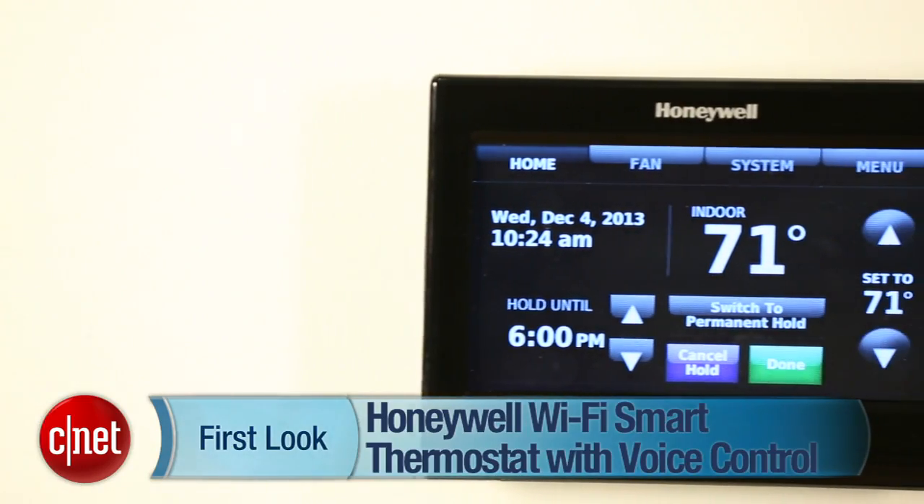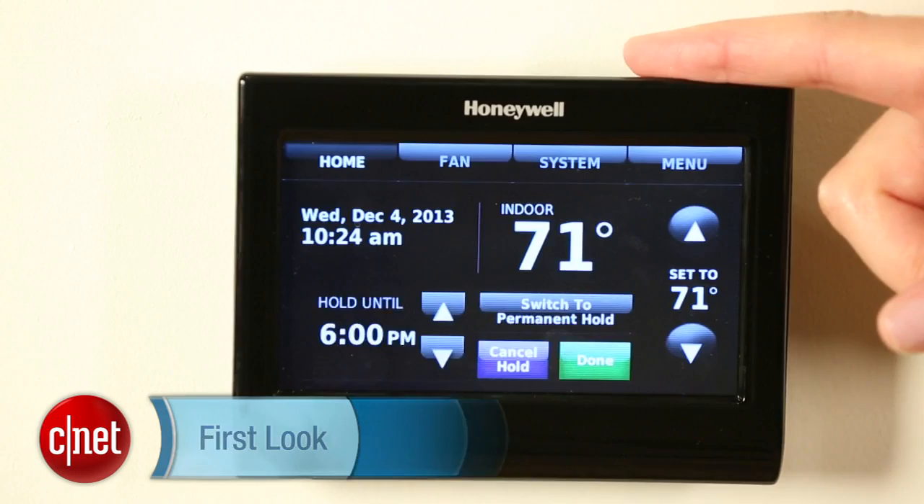Hi everyone, I'm Megan Mullerton for CNET Appliances, and this is a review of the Honeywell Wi-Fi Smart Thermostat with voice control.